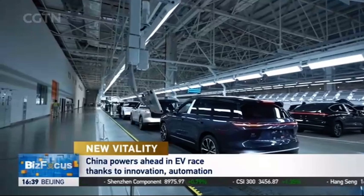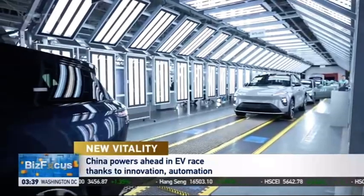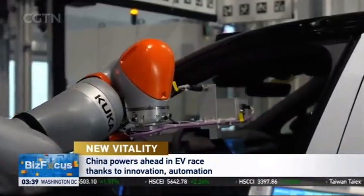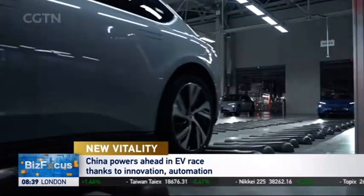Boosted by the growth of new energy vehicle exports, China's total auto exports have surpassed Japan to become the world's number one last year. So it is fair to say Chinese car companies have become extremely competitive — and that last part are not my words, but those of Elon Musk.